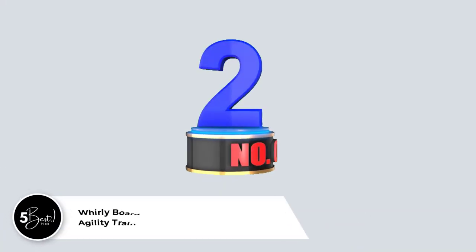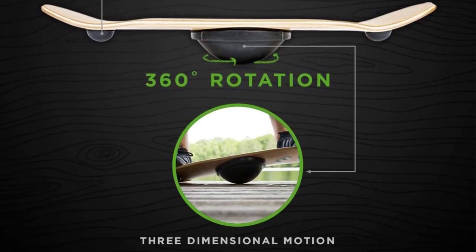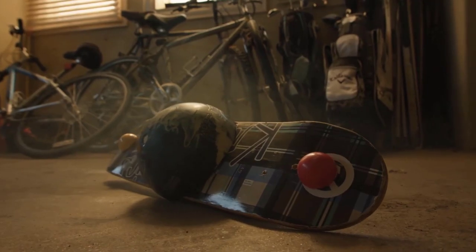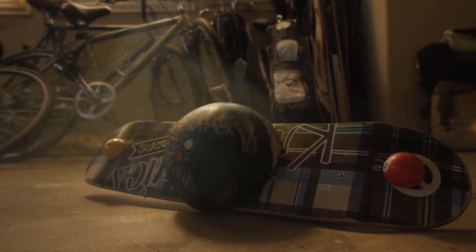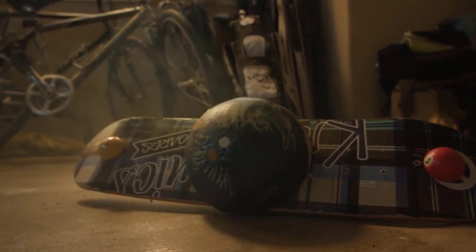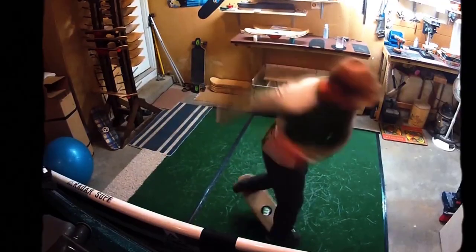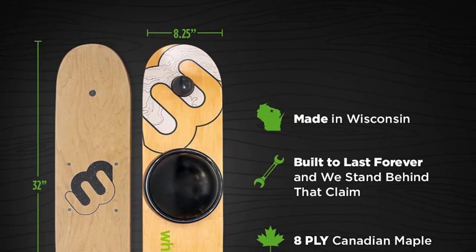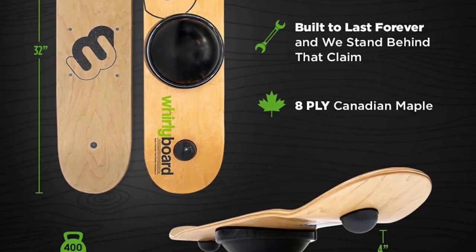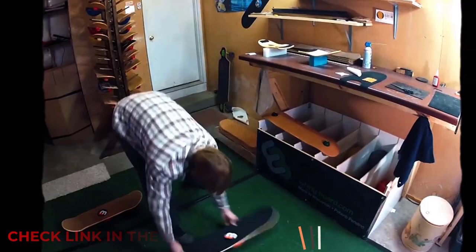Number 2: Whirlyboard Spinning Balance Board and Agility Trainer. Whirlyboard's triple-half sphere technology is featured on this hardwood wobbling board. This enables you to master the fundamentals of spinning and execute entire revolutions on three different balancing points. GripTape covers the balancing board, composed of high-quality 8-ply Canadian maple. It assists you in exercising, improving your agility, and practicing balance. It's enjoyable to use and difficult to master.